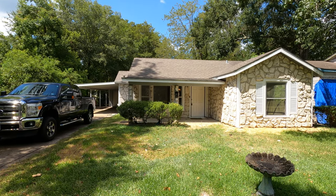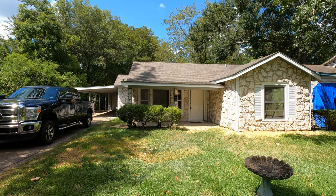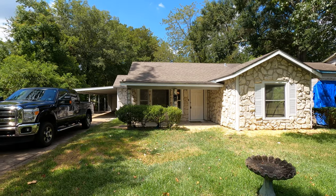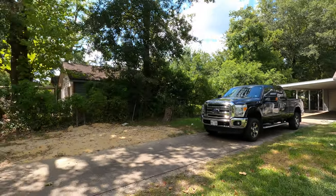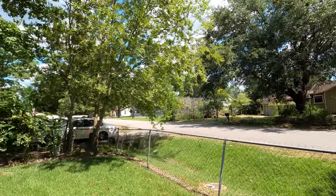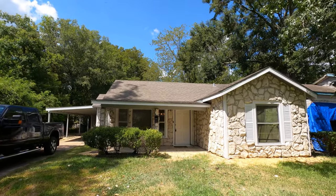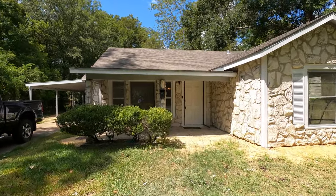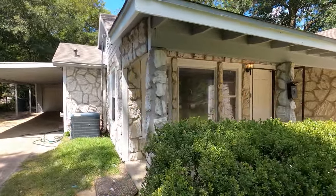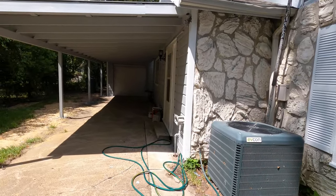We are here at 2530 Taylor Street, Beaumont, Texas. Estamos aquí en la casa de 2530 Taylor Street, Beaumont, Texas. Vamos a ver alrededor de la casa — let's take a look around the house. Really nice house over here that we've got fixed up. Muy bonita casa que hemos remodelado aquí en Beaumont. It's three bedrooms, two baths.